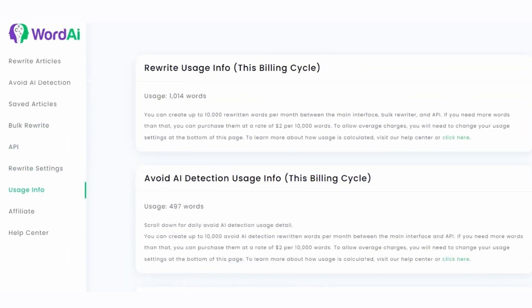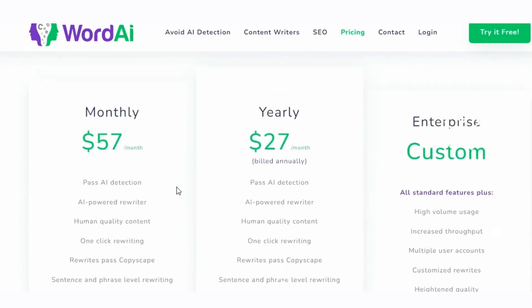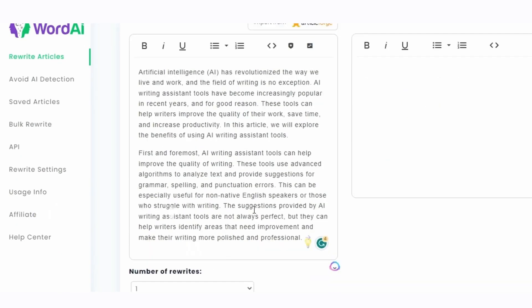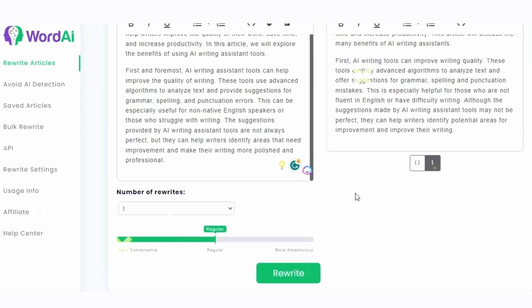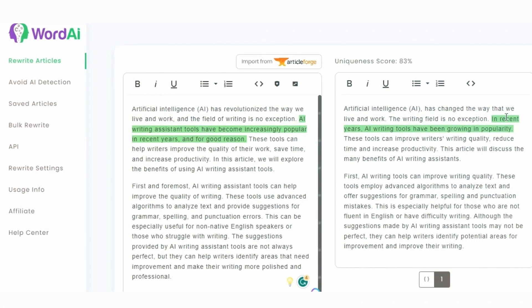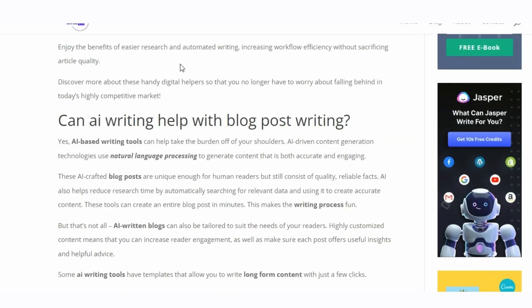In this era of AI-powered content creation, mundane content is a thing of the past. These cutting-edge tools empower you to unlock your full creative potential and produce content that shines with originality and quality. So embrace the future of content creation with these top 5 AI content writing tools, and get ready to embark on an exciting journey of boundless creativity and success. The future of content creation has arrived.